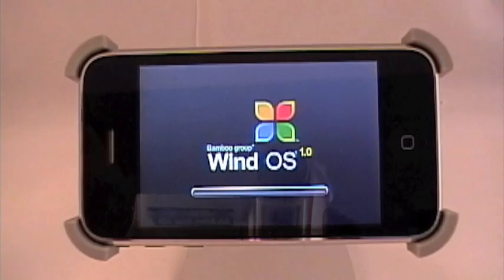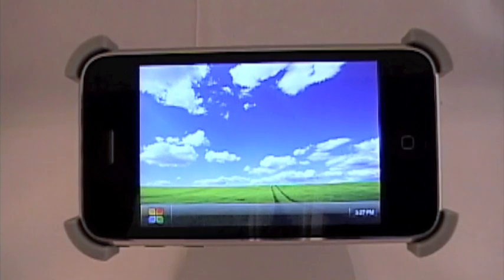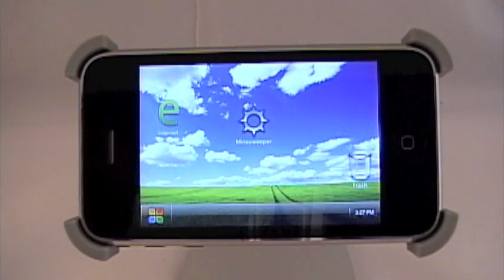I'd like to see a lot of cool different things with an update, because not a lot is going on here. It is a novelty. I don't see much replay value out of it. If you want to show people you've got Windows on your phone, that's all you're going to use it for.